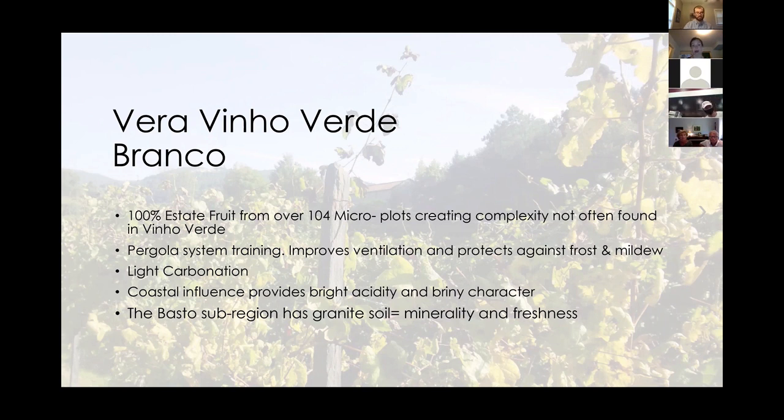You get the spritz, the texture, the aromatics from Loureiro — that white floral note, the citrus note, the salinity from coastal influence — but you don't necessarily get residual sweetness. You get a lot of fruit but not sweetness. The carbonation and spritz is meant to be on the lower side.